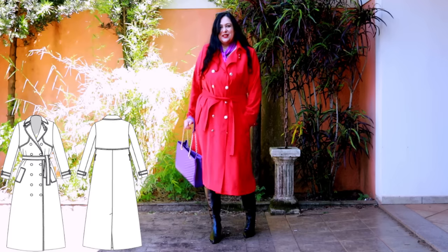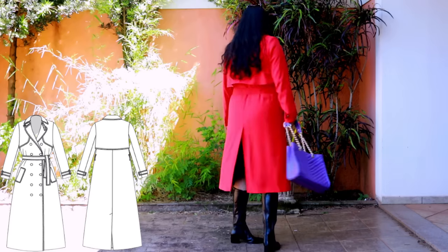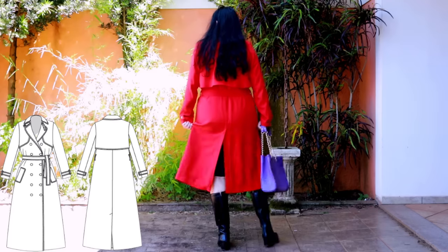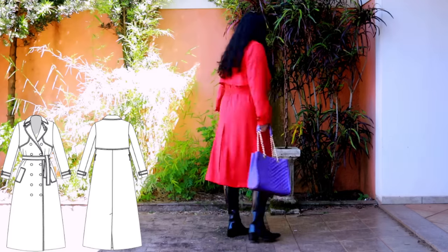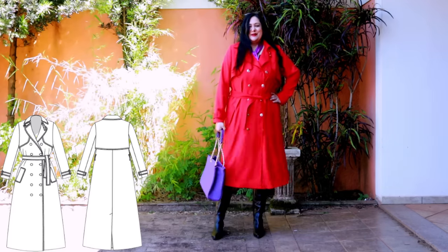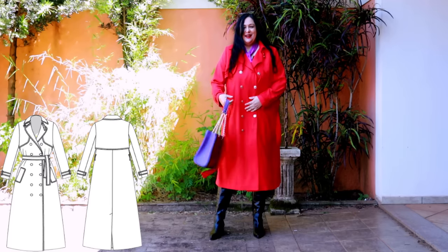Initially I thought these pockets were low, but they're actually fine — at least for my arm length. That's how it looks on the back: you can see the cape, very simple, and then there's a vent there for walking.